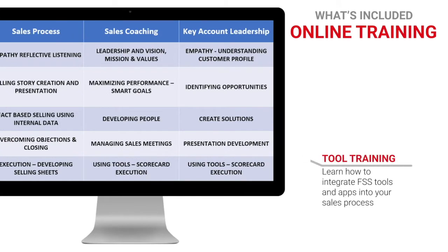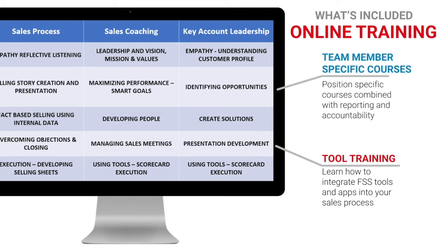Underpinning our live training is the FSS online learning platform. Reinforce everything you learn during live sessions or pull up dozens of just-in-time modules from the included sales library.